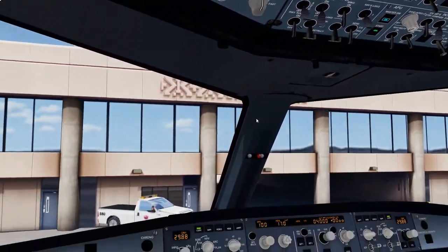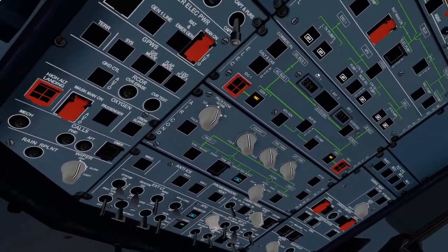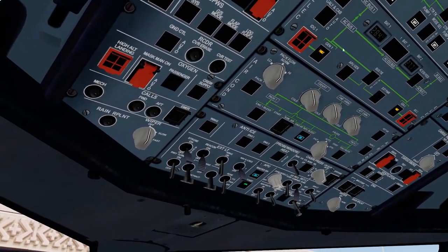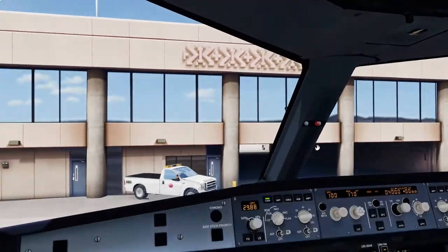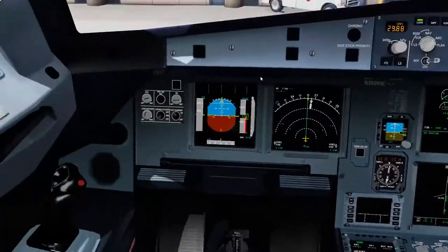Parking checklist. APU bleed — on. Engines — off. Seatbelts — off. Exterior lights — off. Fuel pumps — off. Parking brake and chocks — on and in. Parking checklist complete.